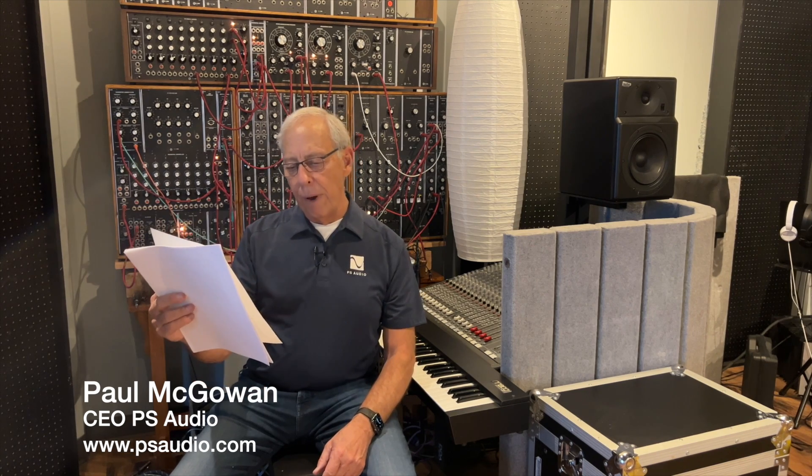Peter in Denver, Colorado, right down the street from us, writes to me. He says, 'Dear Paul, many, many years ago when I was a budding audiophile with a very limited budget, I was desperate to get my hands on quality tube amplifiers that would deliver me the tubey bliss I had experienced at my friends' houses.'